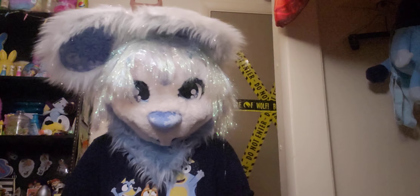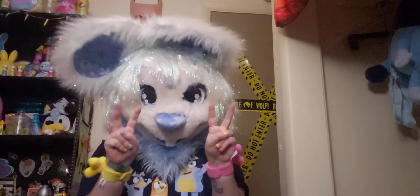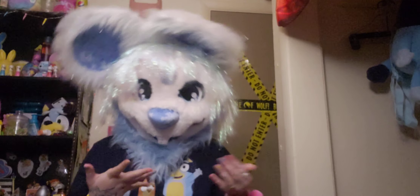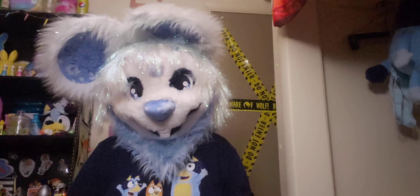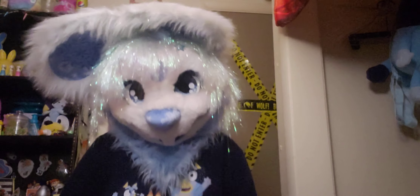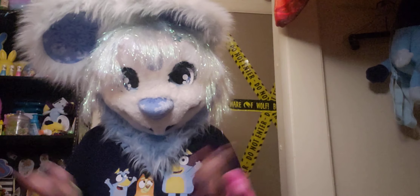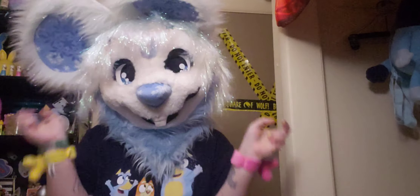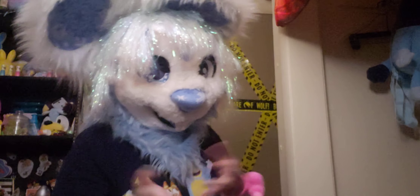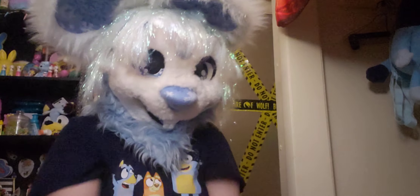I also got a bit of a placeholder bodysuit — it's just a pair of fluffy pants and a fluffy white shirt that I wear with her. That's not her whole bodysuit, because she has certain markings I want on her bodysuit, but that's a future project. If you'd like to see more of this beautiful suit, she's got a TikTok and I'll leave the link in the description. Thank you so much for watching — I love you, make good choices, and remember to love yourself. Have a good day!